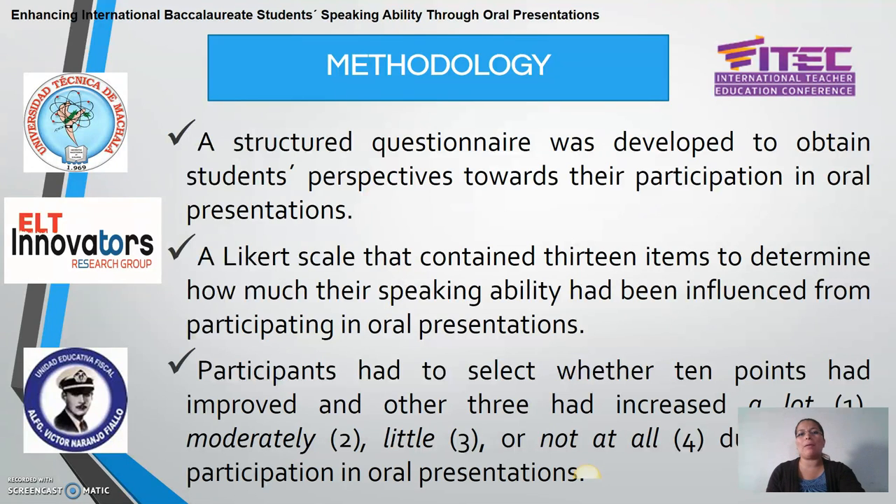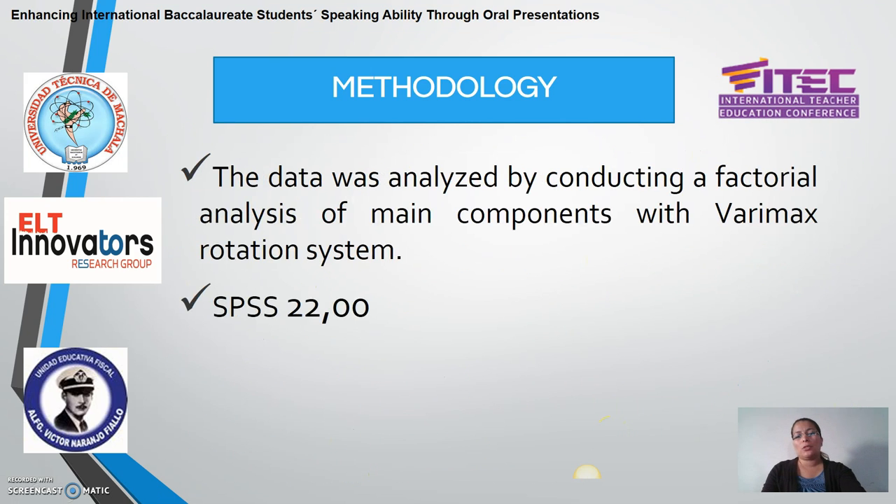The questionnaire administered to the participants consisted of 13 Likert-scale items, in which students had to indicate whether ten aspects of their oral competence had improved. The response options ranged from 'a lot,' 'moderately,' 'little,' and 'not at all.' To analyze the collected data, we conducted a factorial analysis of main components with Varimax rotation. For this, we used SPSS statistical program, version 22.00.